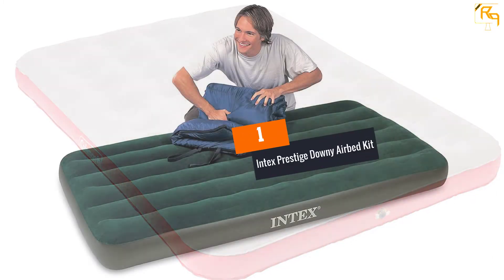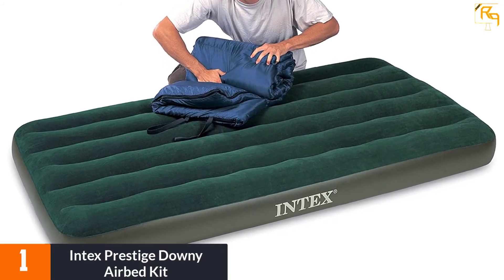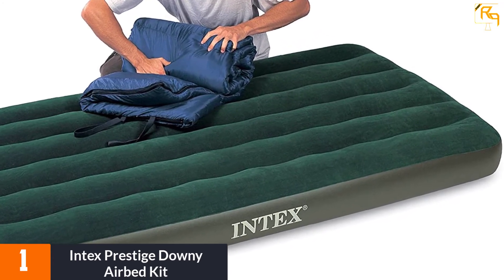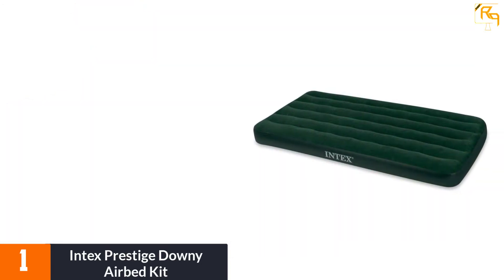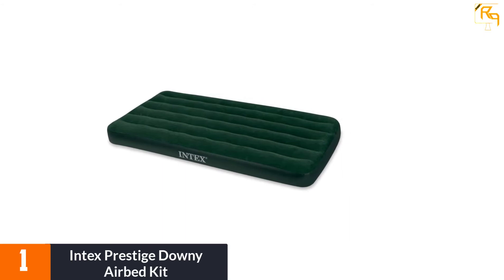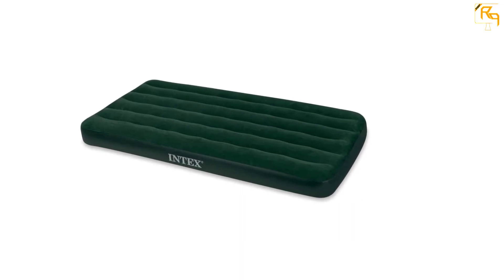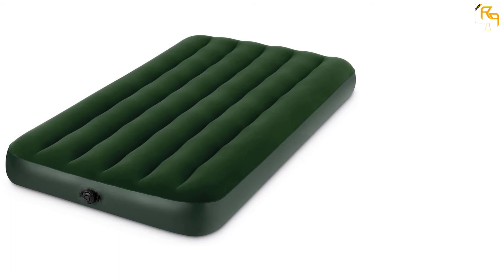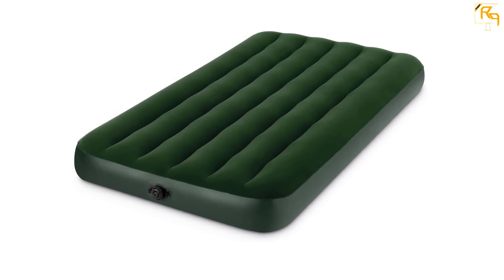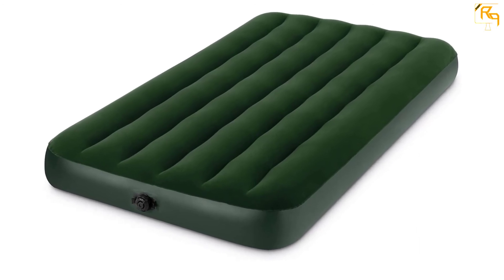At number 1: the Intex Prestige Downy Airbed Kit — a great pick for camping lovers. It is one of the most inexpensive air mattresses but does not disappoint in reliability. Made from a durable, puncture-resistant material with a soft top for comfort, the kit includes a small battery-powered pump and a carry bag, making it easy to travel with and ready in minutes. It features a soft sleeping surface and a multi-chamber design for improved comfort, and as a twin-size model, two adults can sleep comfortably on it, supporting a maximum load of 300 pounds.